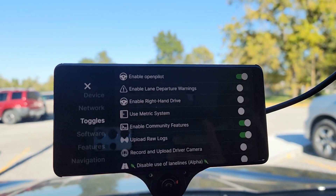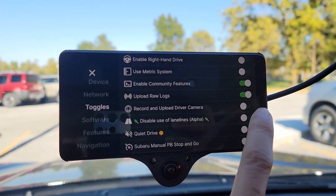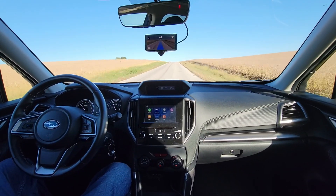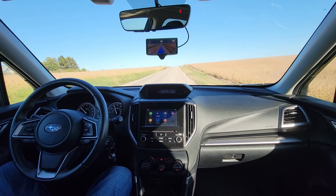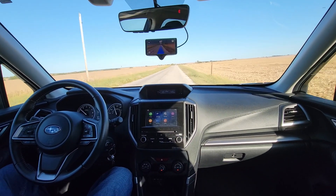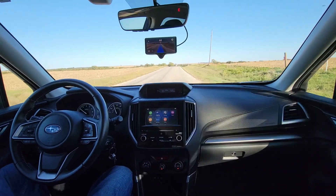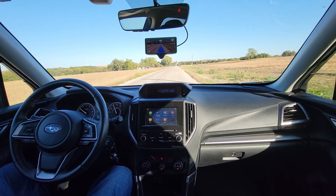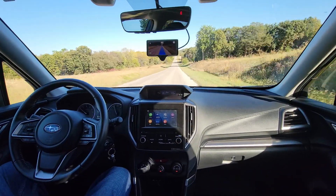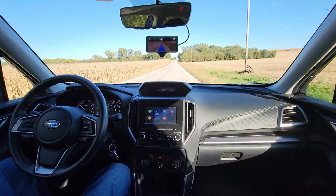Comma.ai made it possible by adding the disabled use of lane lines on the OpenPilot software. As you can see in my previous video, I was driving hands-free on a country road using the laneless model. This feature is designed to mimic how a human drives in the real world. Through machine learning and data from OpenPilot users, Comma.ai was able to roll out this alpha version, which gets better and better as time goes by.